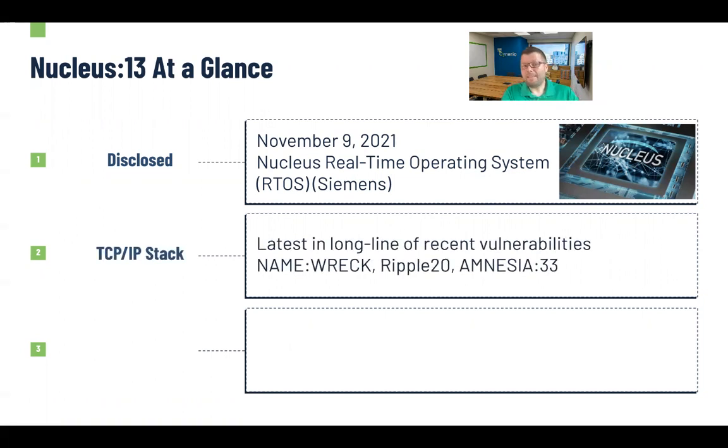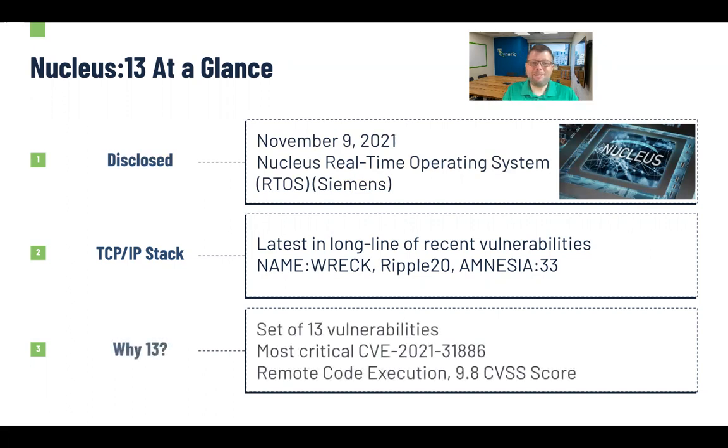The attack impacts TCP/IP stacks. These are the latest in a long line of recent vulnerabilities on TCP/IP stacks with kind of interesting names like NameRec, Ripple 20, or Amnesia 33. Those lead to the questions of why the number 13, or why the number 20 or 33 — it comes down to the number of vulnerabilities actually discovered. In this case, we have Nucleus 13 because it was a set of 13 vulnerabilities discovered, the most critical of which has the title CVE 2021-31886, which is a standard naming convention for CVE.